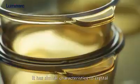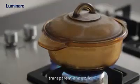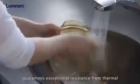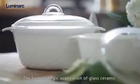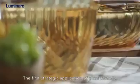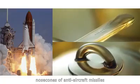It has similar characteristics to crystal — transparent and solid — and guarantees exceptional resistance from thermal, mechanical, and chemical treatment. The first strategic application of glass ceramic was used in NASA space shuttles and nose cones of anti-aircraft missiles.